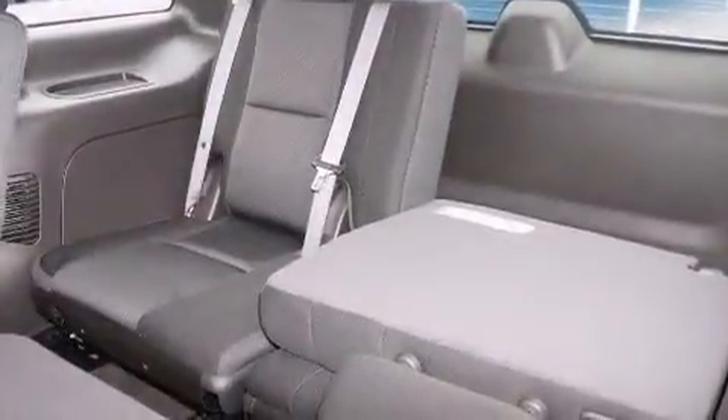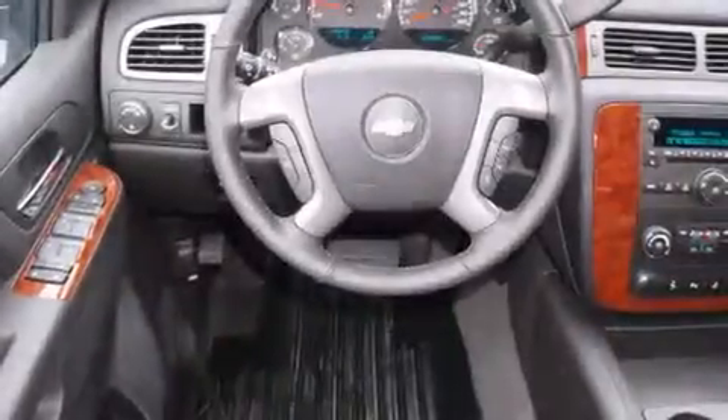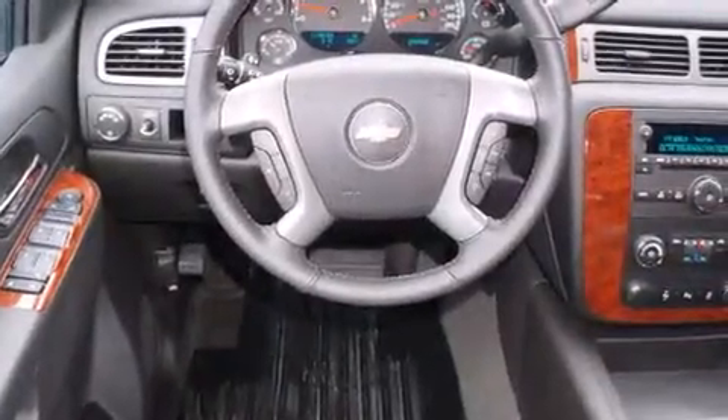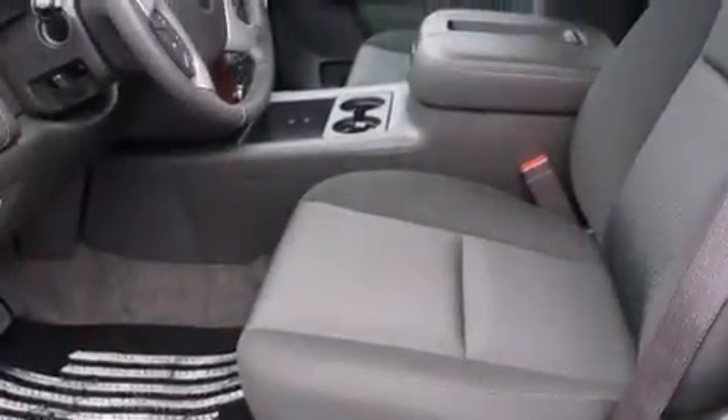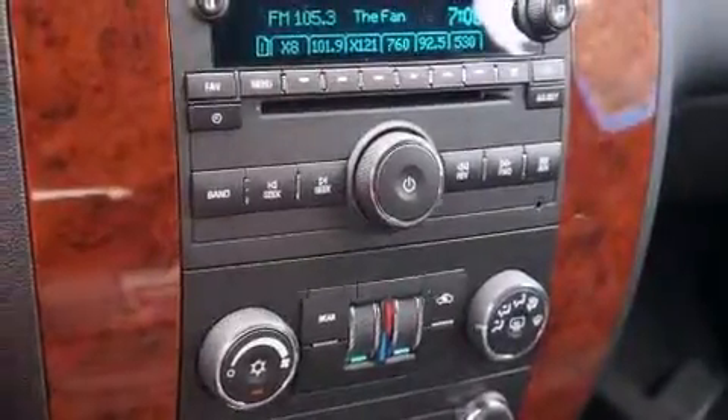Its top features include a rear-view camera, a low-tire pressure indicator, satellite radio, roof rails, and power-adjustable gas and brake pedals that enable you to change their height and distance to fit your body, rather than you fitting to their positions.